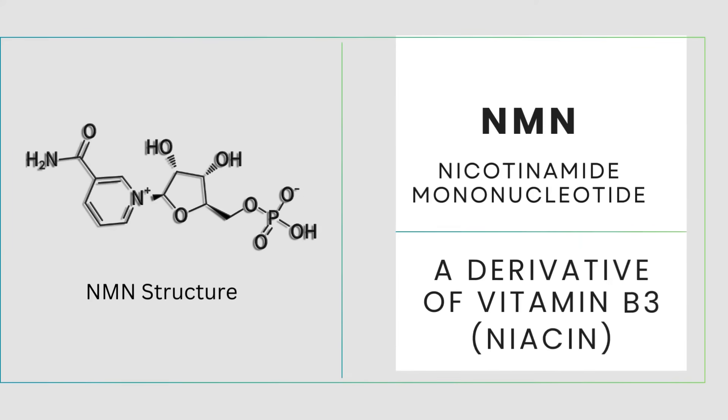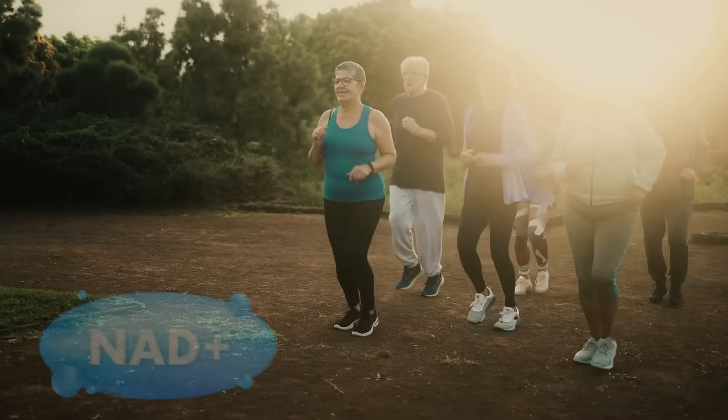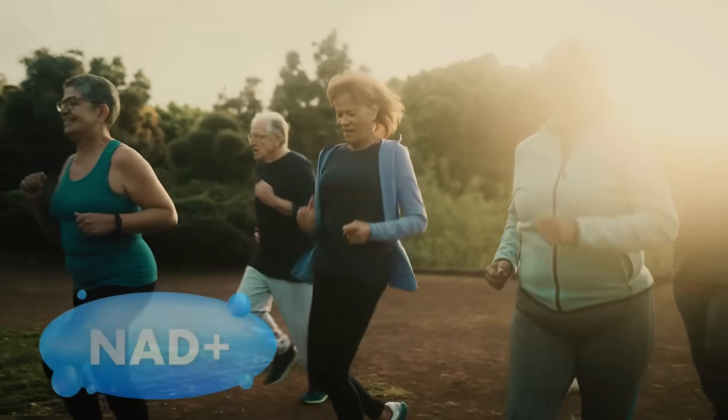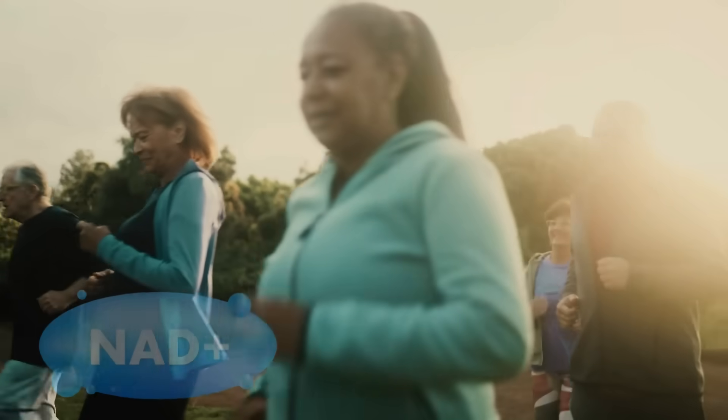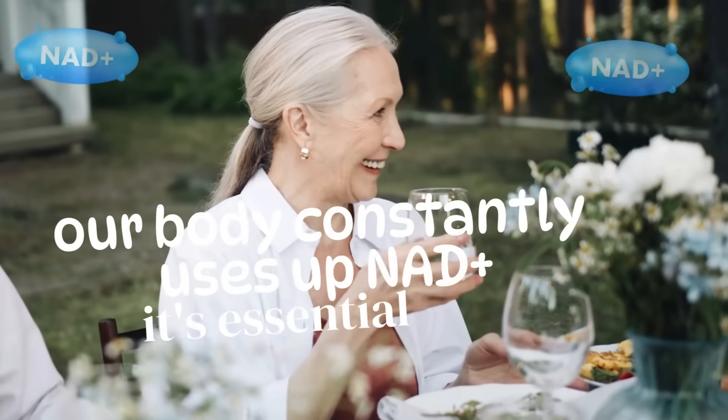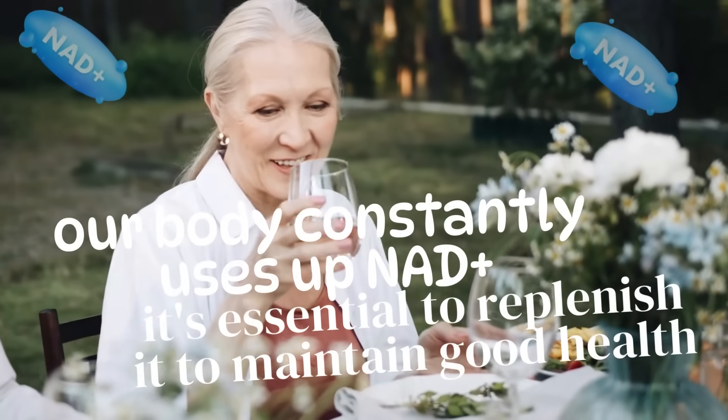Nicotinamide mononucleotide, widely known as NMN, is a derivative of vitamin B3. Niacin is one of the precursors to nicotinamide adenine dinucleotide, NAD+. NAD+ is a crucial molecule that helps our cells produce energy and perform other vital functions. Since our body constantly uses NAD+, it's essential to continually replenish it to maintain good health.